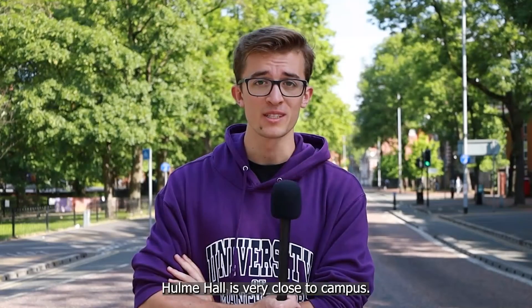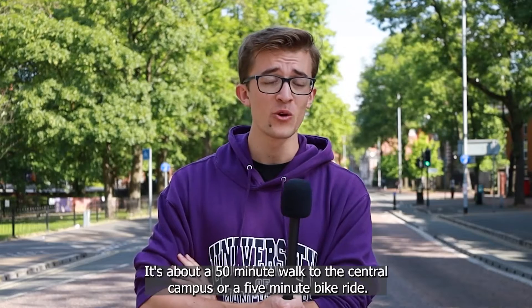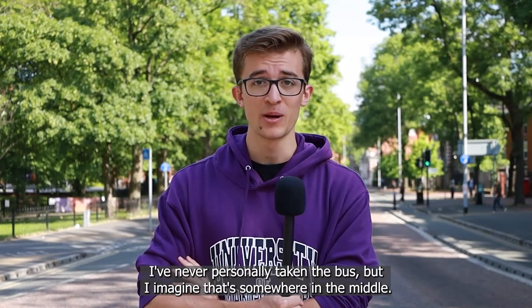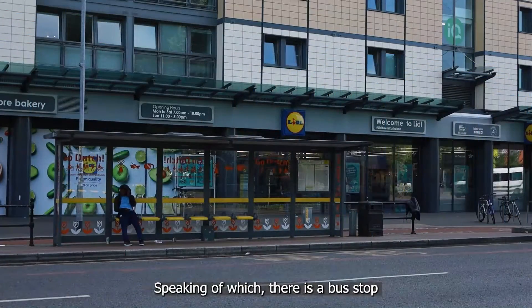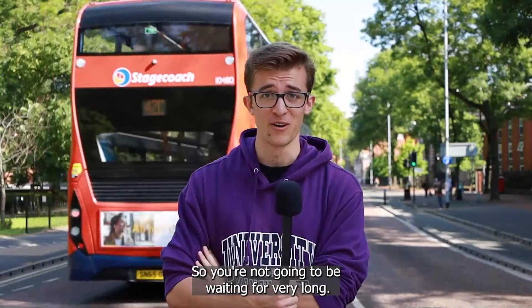Hulme Hall is very close to campus. It's the closest hall out of all of the Victoria Park halls. It's about a 15-minute walk to the centre of campus, or a five-minute bike ride. I've never personally taken the bus, but I imagine that's somewhere in the middle. There is a bus stop just outside the Lidl, and the bus comes just about every 30 seconds, so you're not going to be waiting for very long.